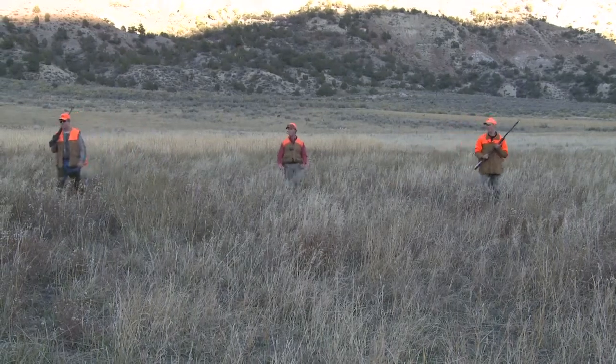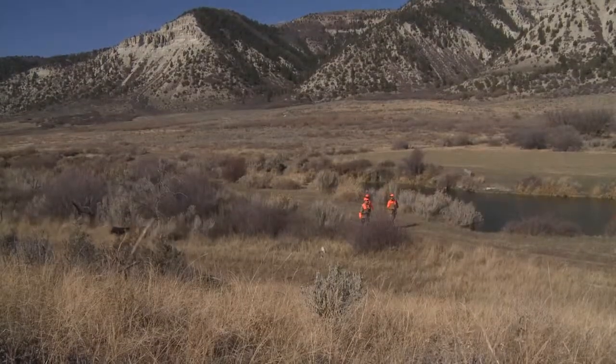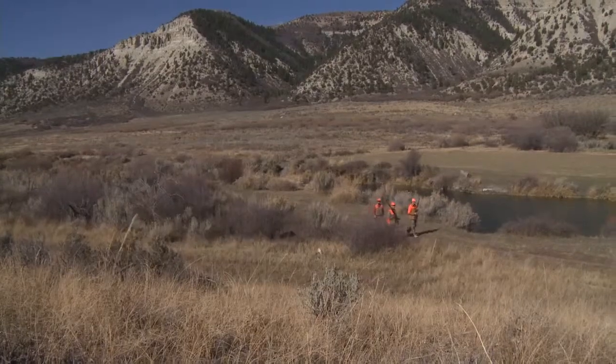There are grassy fields, a mix of oak and aspen stands and creek bottoms. Some of the bottoms are open, but much of it is tight.